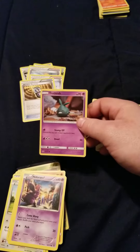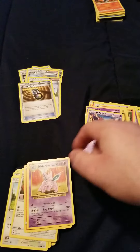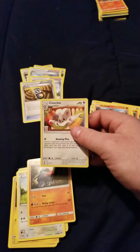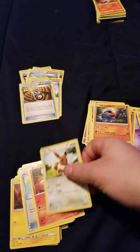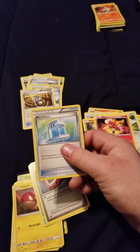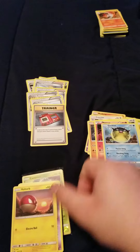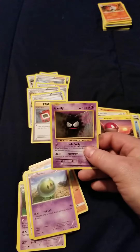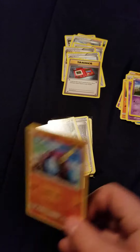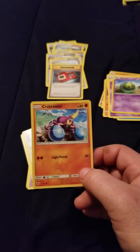Electabuzz, Trevenant, Ninetales — sorry, Ninetales is right here. Mudbraey, Chinaco, Nosepass. Eevee, a Magmar — that is a really cool card. A Max Potion trainer card, a Pokédex. Qwilfish, Voltorb, Gastly. A Solace. Crabcrawler — the only move it's got is Light Punch, I've never even heard of this one.